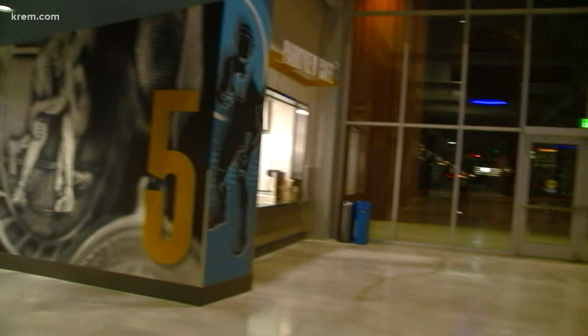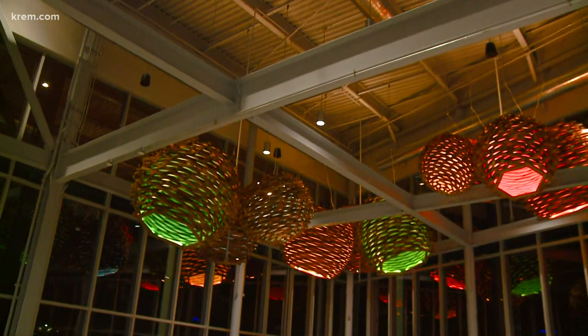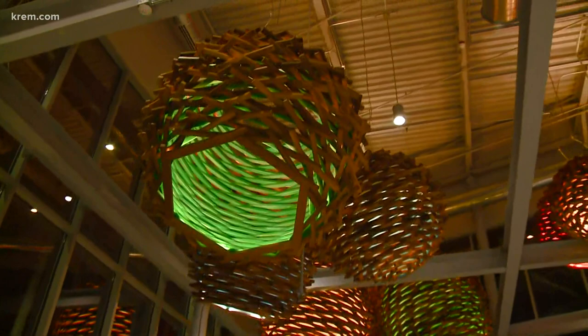Behind us is some of the artwork put into this building, done by a local artist. We have lots of little names for the pieces — it's a really neat addition to the space. At night it's just a beautiful piece. I was eating dinner at Anthony's the other day and you could see these lit up from a long ways away. It's really neat to see from the park.